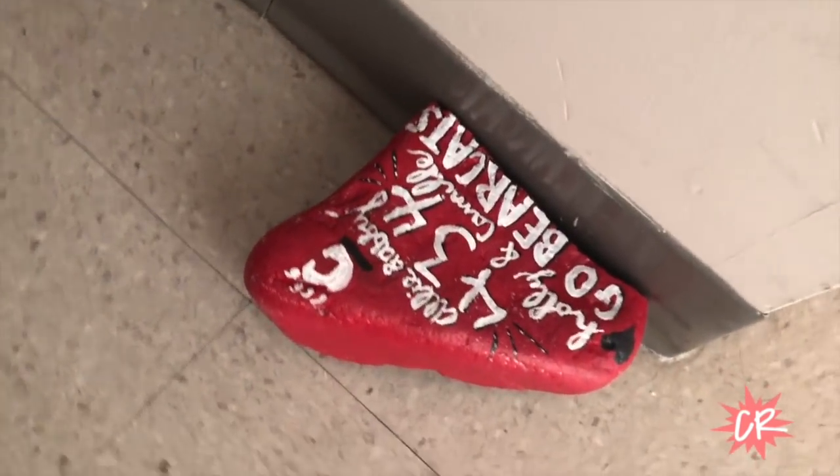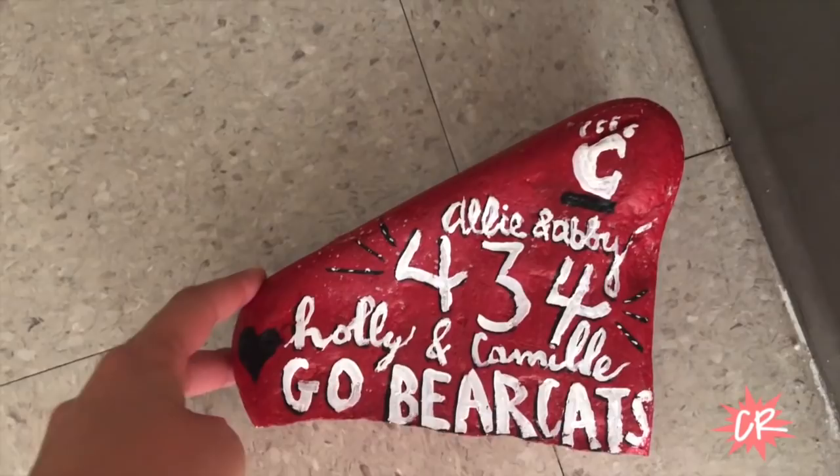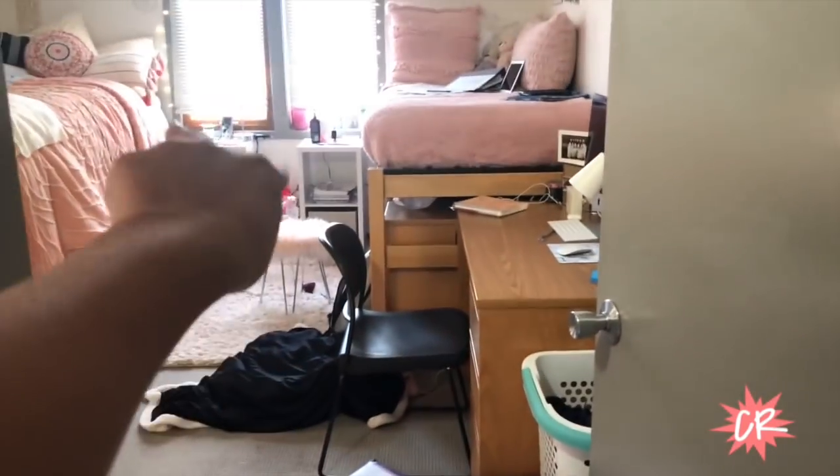We're going to walk over into our little hallway, and this is our rock that one of my roommates did — I think it is so cute. My roommates Abby and Allie are in their room, but I'm not going to show their room without their permission.